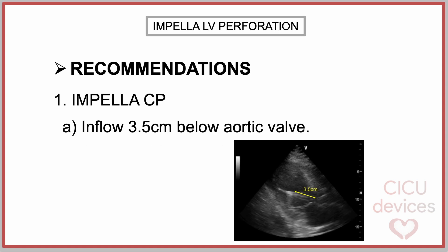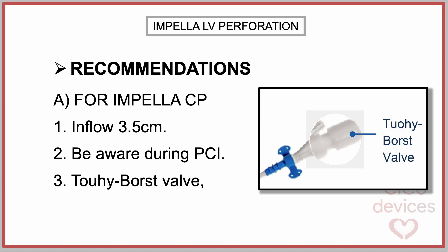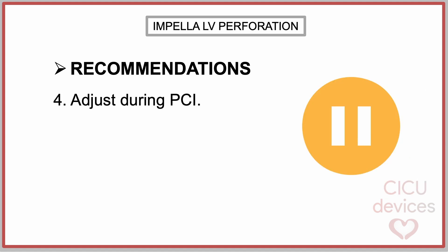The recommendations provided by the company are as follows. For the Impella CP, the catheter should be implanted so that the inflow is 3.5 cm below the plane of the aortic valve on a long axis echo view. Once the Impella CP is placed, capturing a fluoroscopic image allows the operator to be aware if the pump dives deeper during the procedure. Remember to fix the catheter in place using the TUI Tuohy-Borst valve during the procedure and note the centimeter marking.